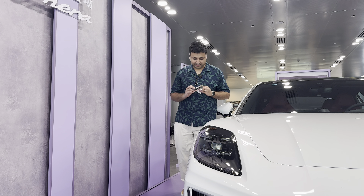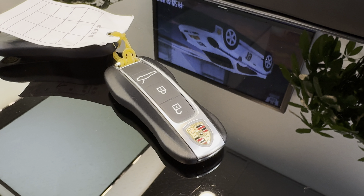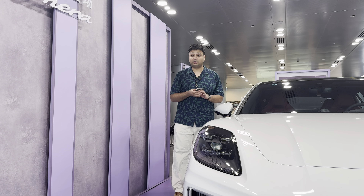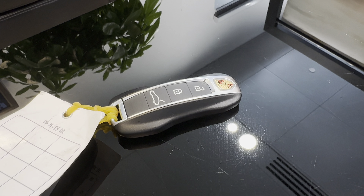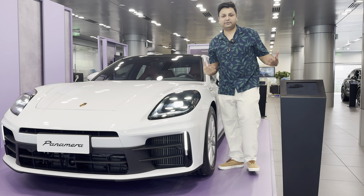Let's start with the key of the new Panamera. The key is exactly the same as the last generation — it's the classic Porsche key and I like it a lot. I don't think it needs any changes, but this plastic is a bit cheaper feeling; I think with a leather cover it would look even better.